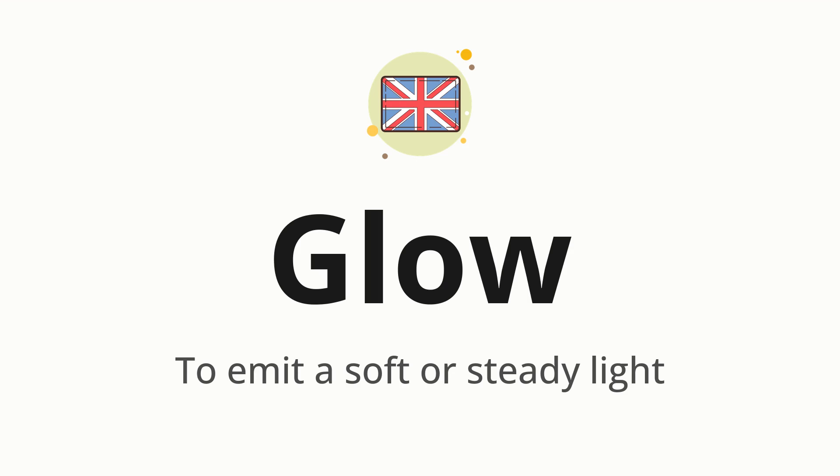Glow. Which means to emit a soft or steady light.